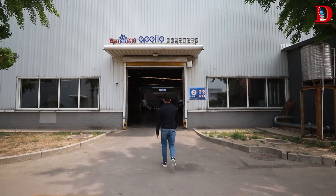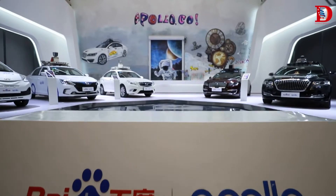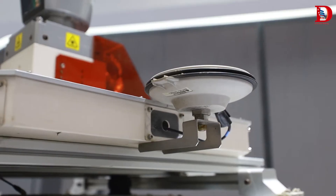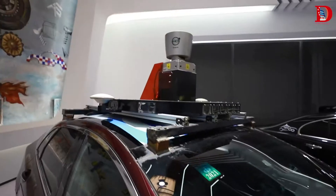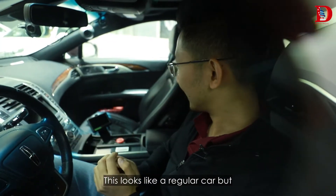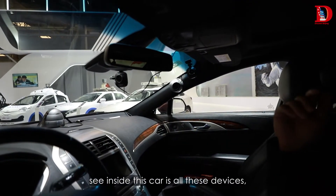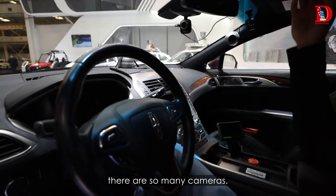This car is called Hongqi — Hongqi is a Chinese brand. It looks like a regular car, but inside there are all these devices, and from this angle you can see there are so many cameras.